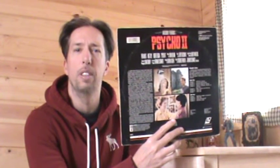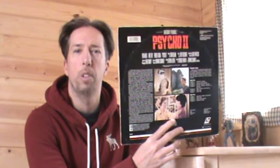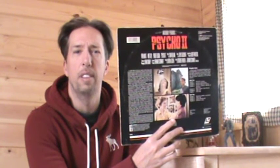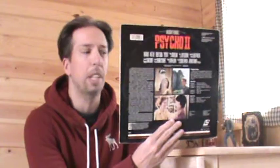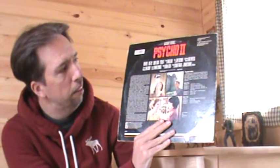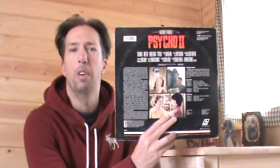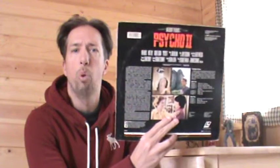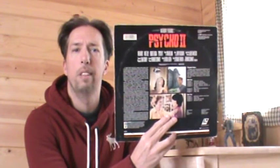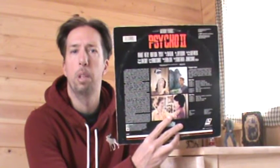If you look at Blu-ray releases now, on the back it's just like the majority is all legal print and garbly-gook. It's so great to see a home video release from such a long time ago — almost 40 years ago — that just represents such a simpler time.